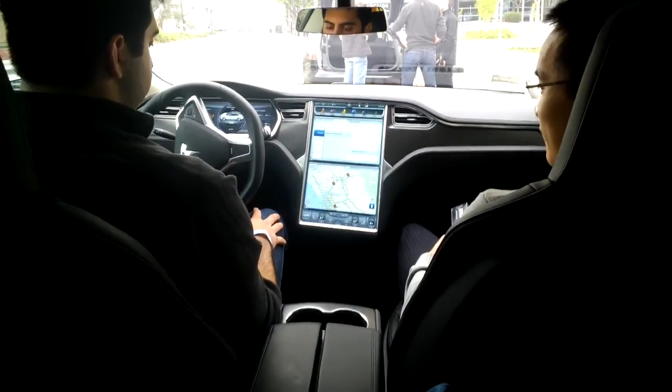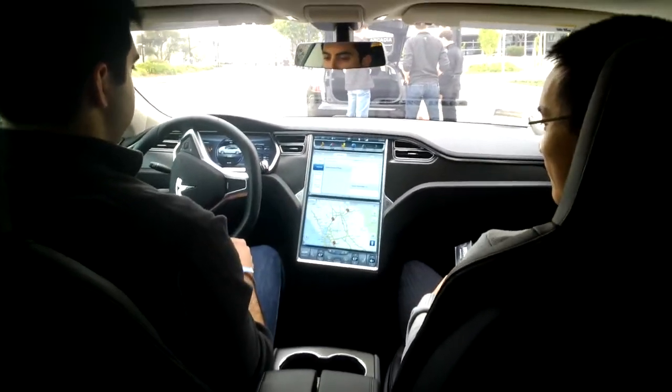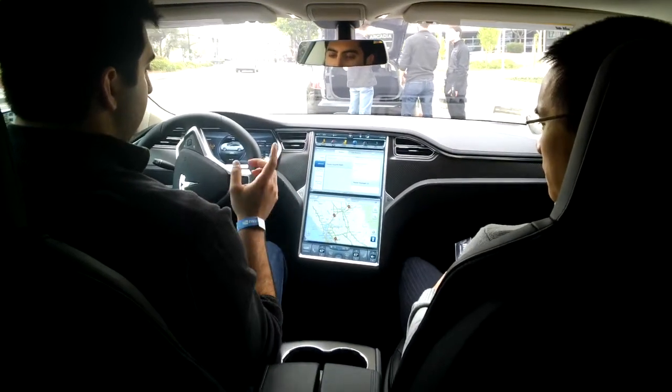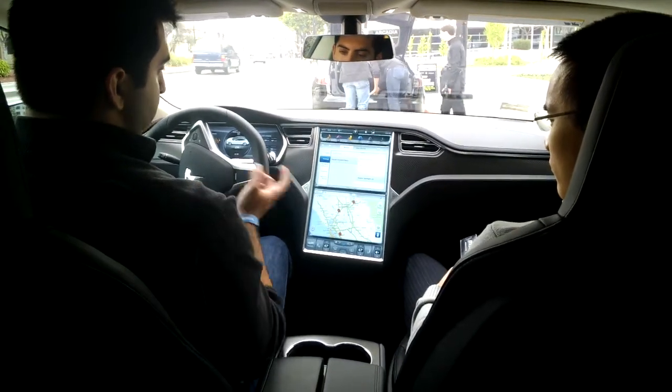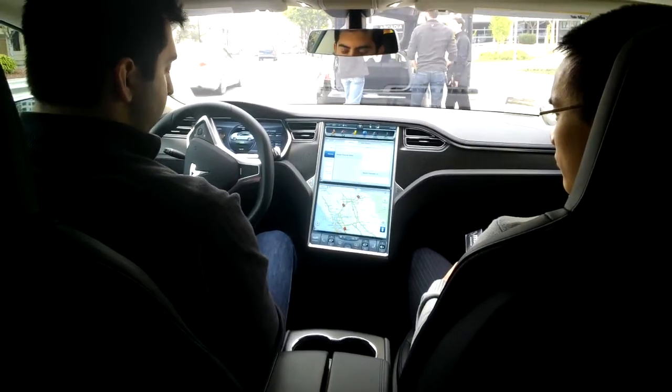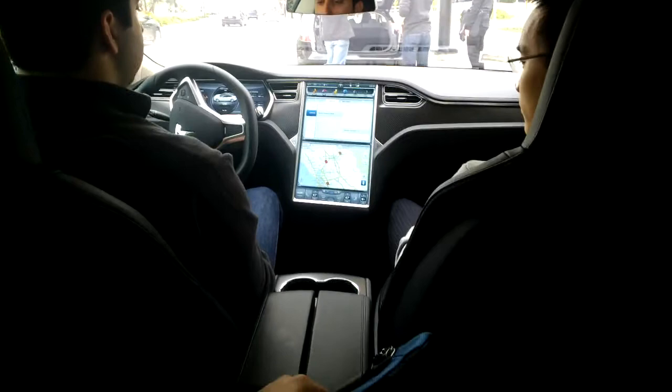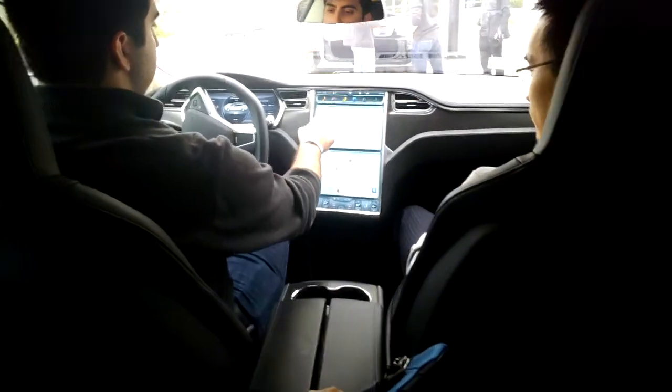This is the user interface. This is our media function — it covers anything in the radio from AM, FM, XM radio, and internet radio. You also have TuneIn and Slacker under internet radio. If you connect your phone via Bluetooth, you can also stream music that way — it would be under 'My Music and Devices.'